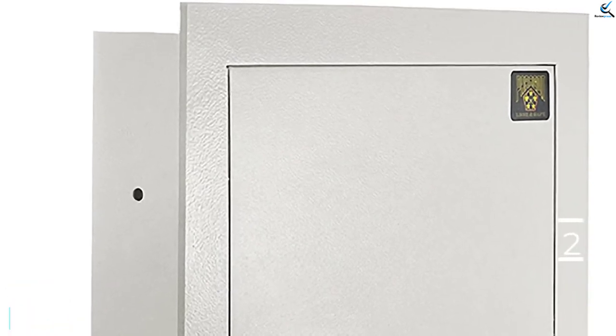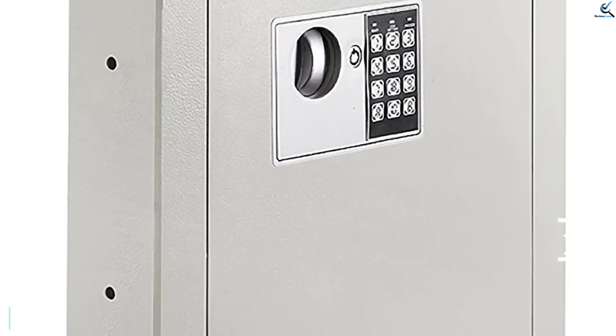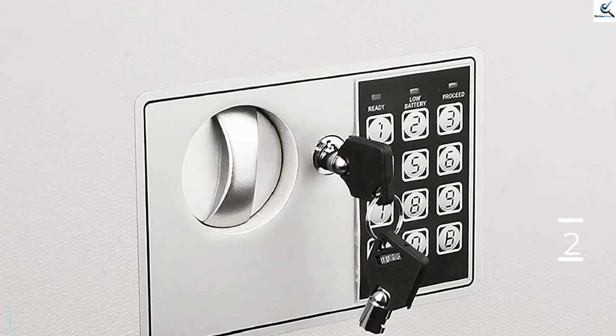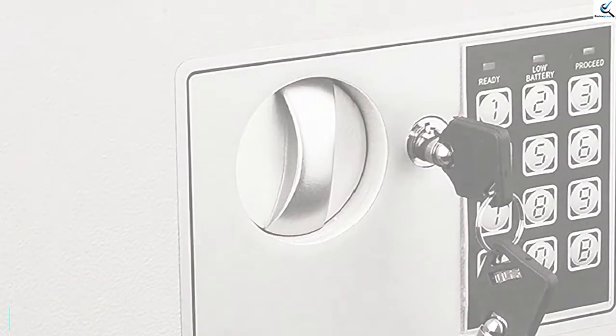Two heavy steel bolts lock the door in place, and the safe features two adjustable shelves for stashing a variety of documents and valuables. The Paragon safe measures 22 inches high, 16.25 inches wide, and 4 inches deep.